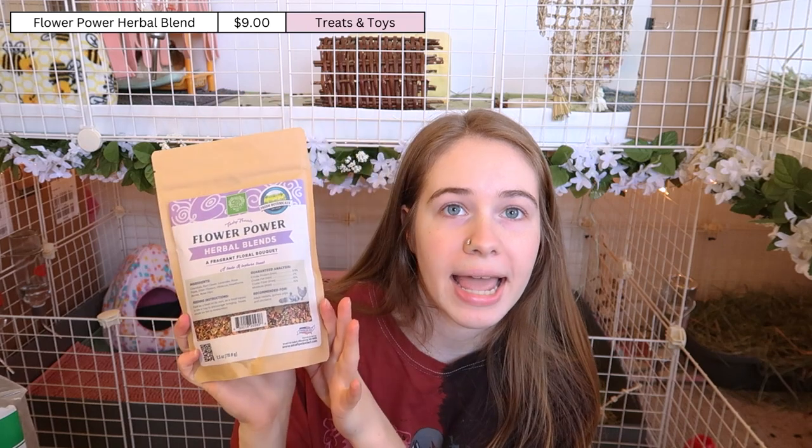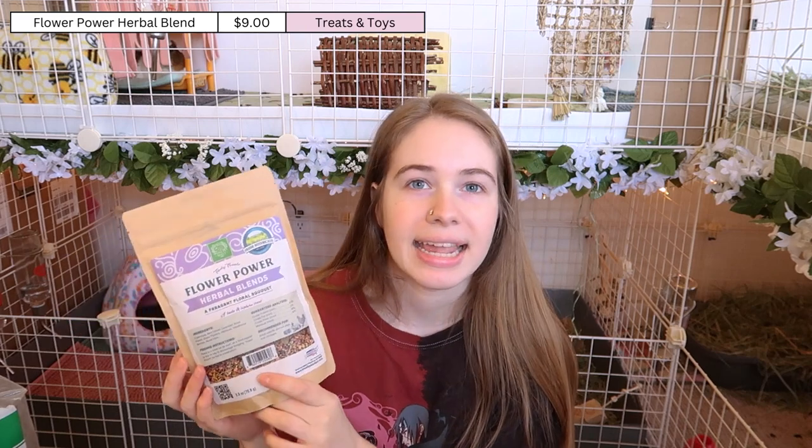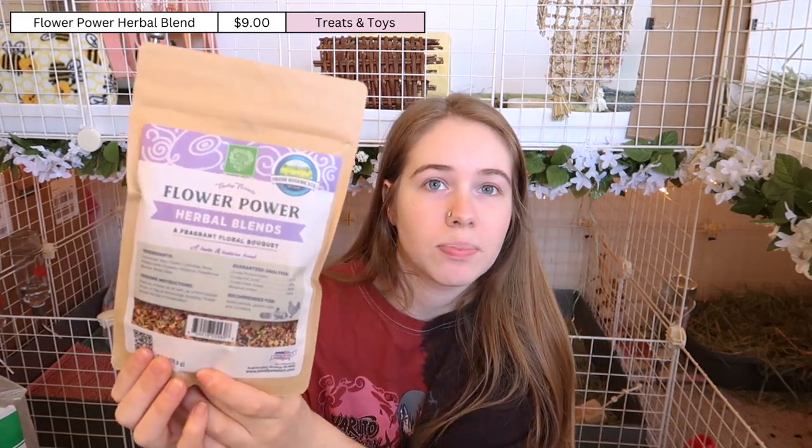I got the Flower Power Herbal Blend forage mix. I believe I've bought this before and my guinea pigs actually liked it — they can be pretty picky about forages but I remember they really love this one, and my rabbit does as well. The Flower Power Herbal Blend has rose hips, elderflowers, hibiscus, hawthorn berries, rose petals, lavender, red clover, and calendula. It's kind of a sweeter forage, which I think is why my guinea pigs like it, and I was pretty much out of forage so I went ahead and got this.